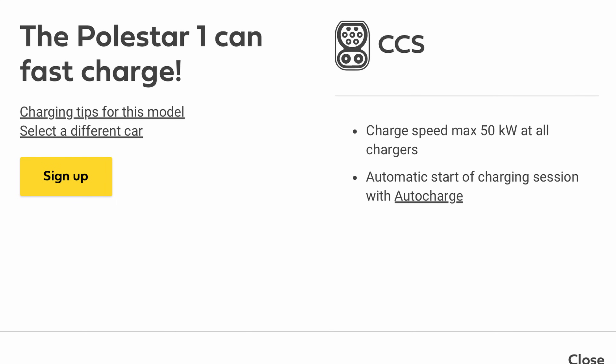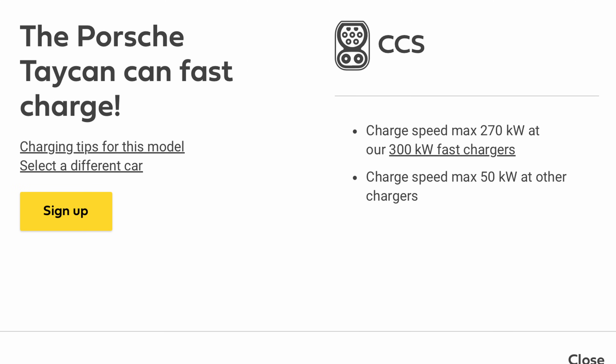The Peugeot's charging speed is not tested, but it's likely to be identical to the same 100kW as the Citroën — they're on the same platform. The Polestar 1 surprised me: it reaches a dismal 50kW, while the Polestar 2 leaps up to 150kW. The Porsche Taycan has a maximum of 270kW — above that of the Ioniq 5. If you can find an 800-volt ultra-rapid charger, the speed climbs, but so does the Ioniq 5. Note the Taycan only gets 50kW on rapid chargers.